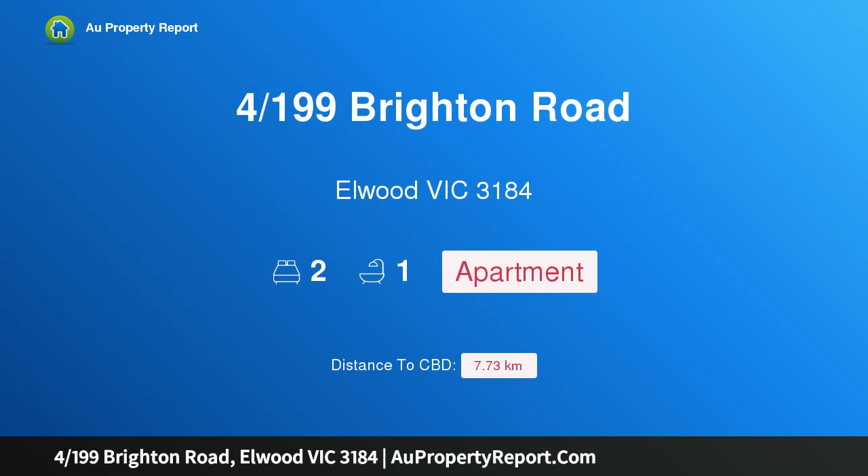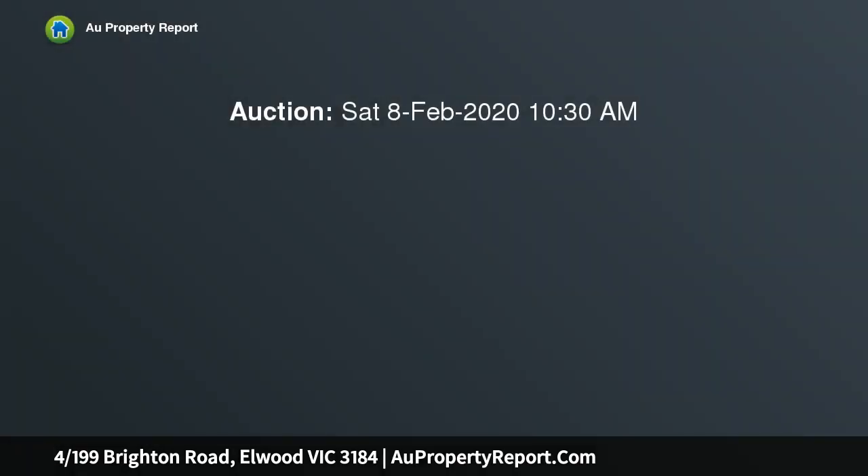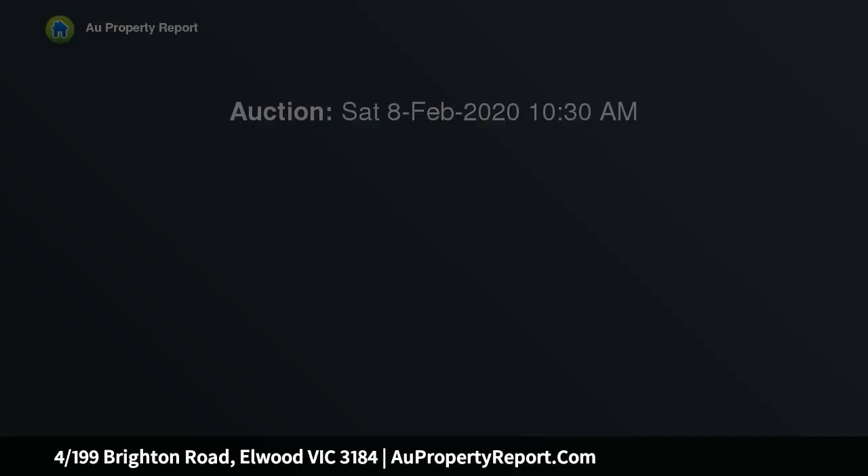Hi, I am glad to introduce property 4199 Brighton Road, Elwood Victoria 3184 — light-filled style. Set within a well-maintained security complex, this two-bedroom apartment is beautifully presented and offers a convenient lifestyle opportunity.